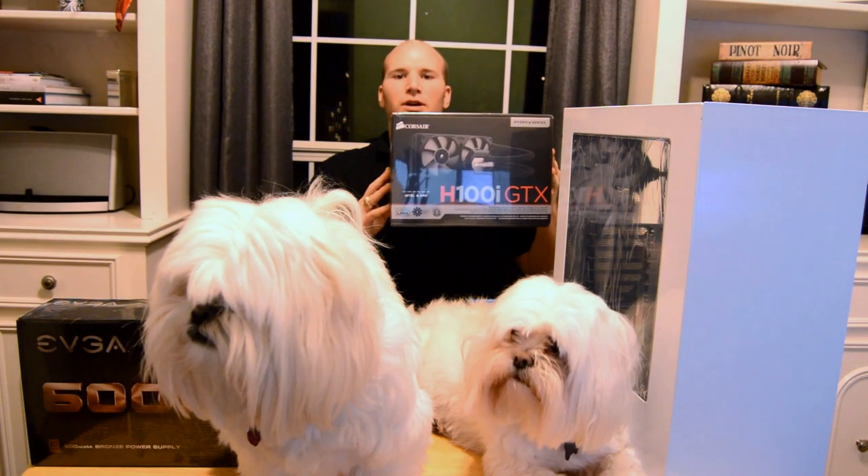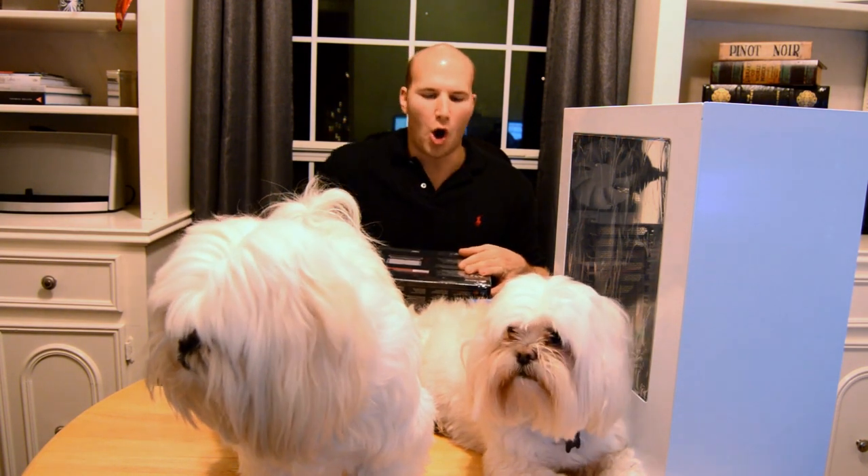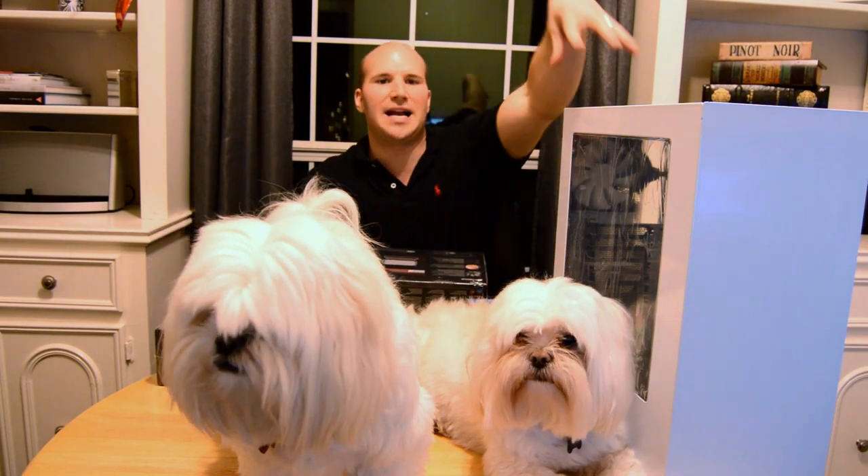H100i GTX liquid cooler for $100, EVGA 600 watt power supply 80 Plus Bronze certified for $30. All this stuff is gonna live inside here — minus the two dogs — the NZXT S340.